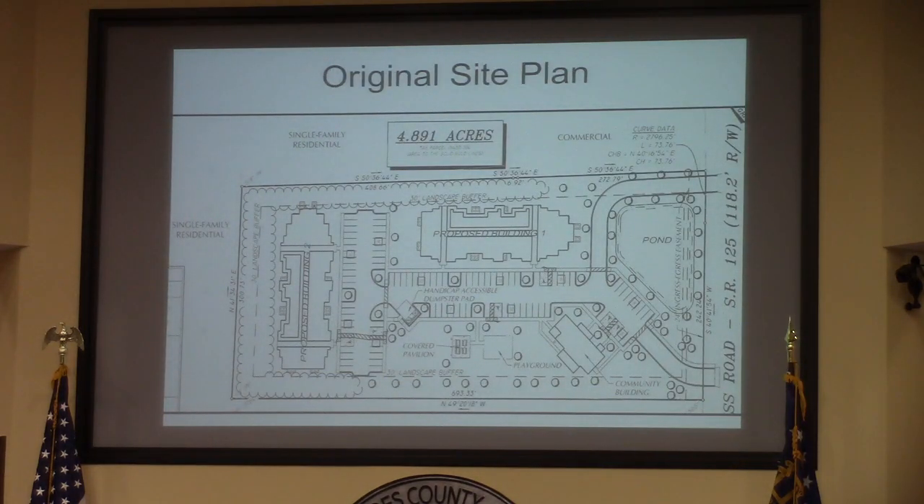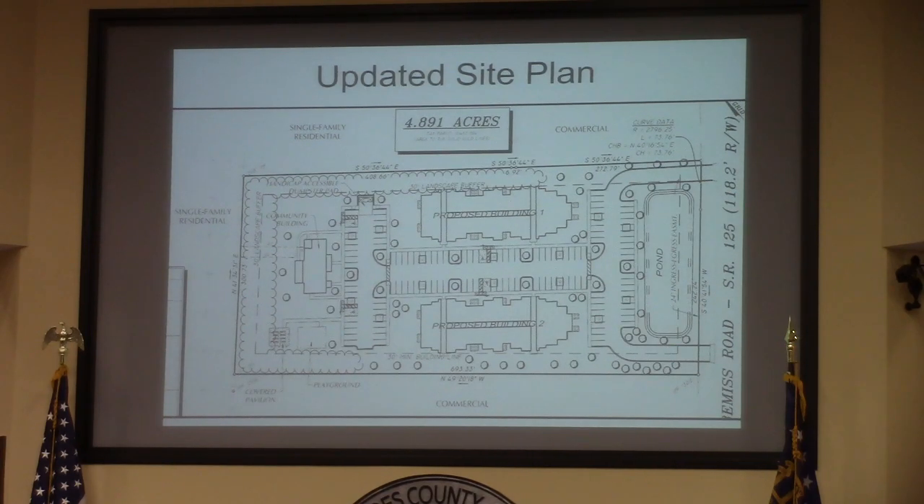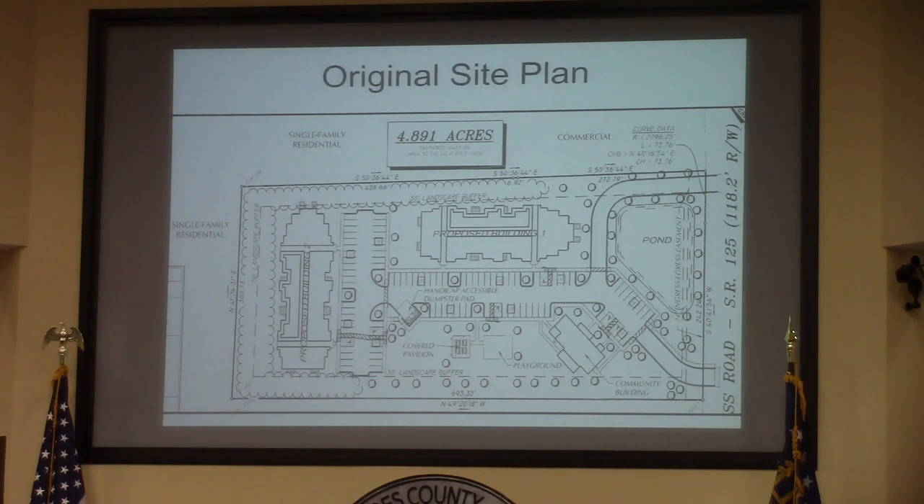This was the original site plan submitted with the application. The applicant has since come back and changed it based on feedback from the Planning Commission. This is what was submitted and what went to the Planning Commission. This is based on a bit of opposition from the neighbors to the west in that single-family residential area.